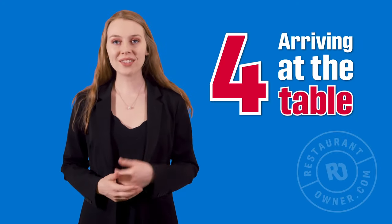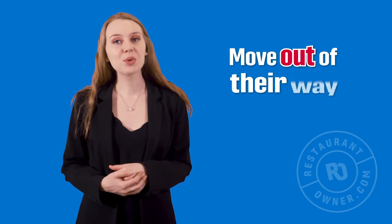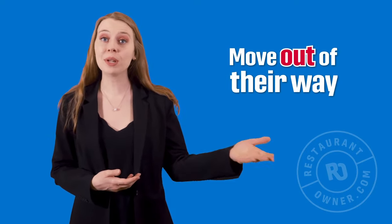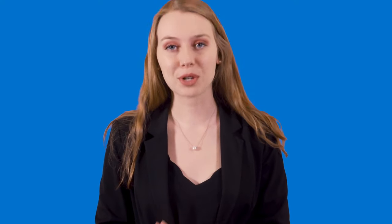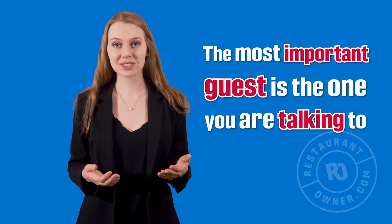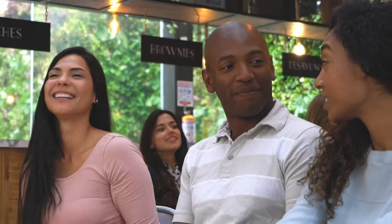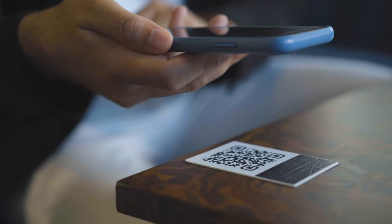Number four: arriving at the table. Once you arrive at their table, move out of their way and gesture to it with an open hand while facing them. Your back should never face the guest. Let them sit down and get comfortable. Even if you are busy and needed at the front, be present. The most important guest is the one you are talking to. Once all the guests are seated, you can then pass out the menu or explain how to access your menu online.